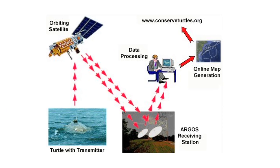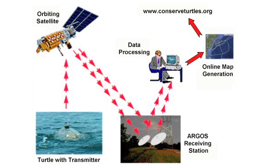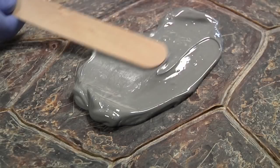The information we're going to gain from this tag is invaluable. It's going to tell us so much about where she came from, where she is going, where her foraging grounds are, and what her migrational patterns are. This information is really important because not too many facilities have had the opportunity to actually satellite tag a rehabilitated turtle.